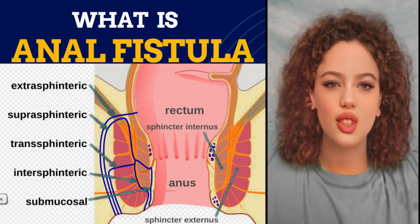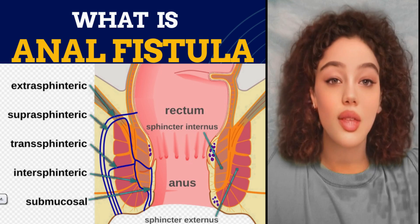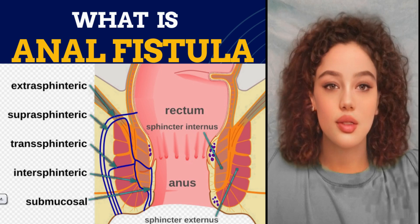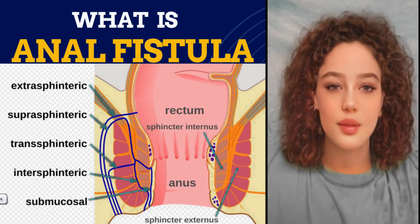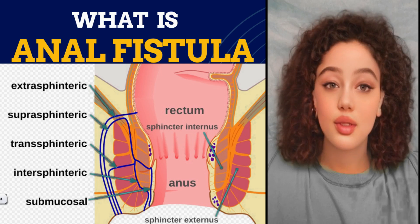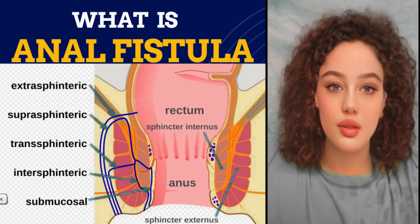What is an anal fistula? An anal fistula is like a tunnel that goes from inside your anus to the skin around it. It usually starts higher up inside your anus, where there are small glands. If those small glands get infected, the pus from the infection can make that tunnel, called a fistula. That infection is called a perianal abscess — a sore filled with pus near your anus — and sometimes people also call it a perianal fistula.